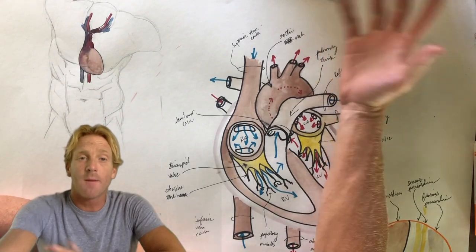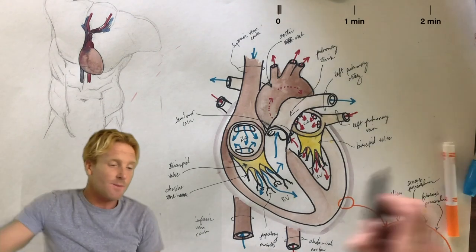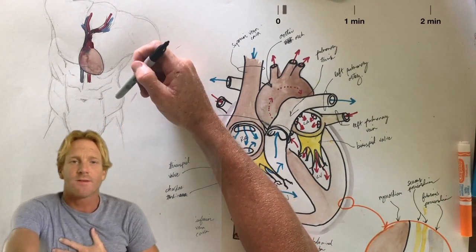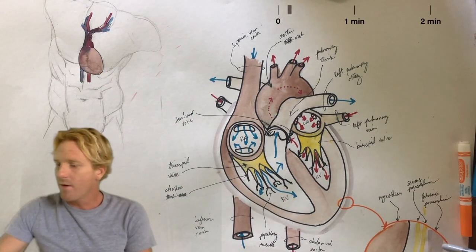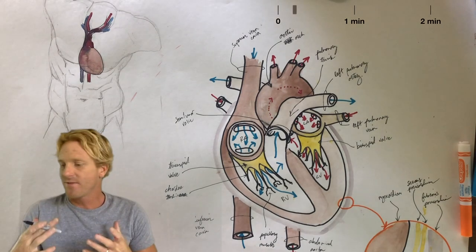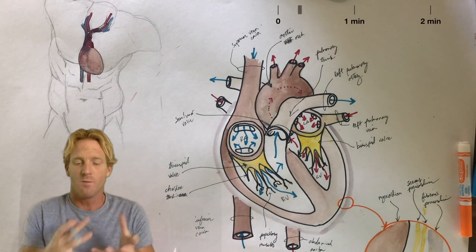Hi there, my name is Dr. Stewart and I'm going to talk about how blood flows through the heart in about two minutes. The heart is a pump that lies in the thoracic cavity, slightly on the left side behind the sternum and the ribs. It's covered by a series of coverings called the pericardium. The fibrous pericardium is tough and helps protect the heart if it's overfilling. The serous pericardium are two slimy membranes that allow the heart to move.